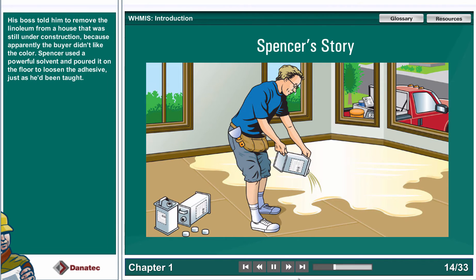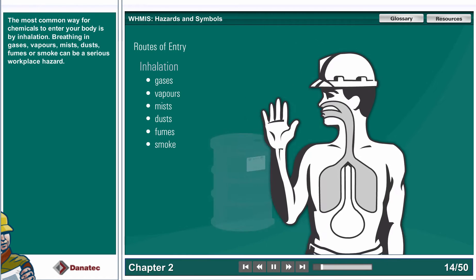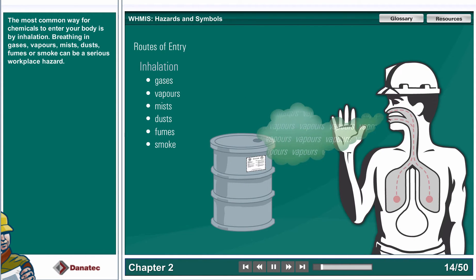The way a chemical gets into your body is called its route of entry. The most common way for chemicals to enter your body is by inhalation. Breathing in gases, vapors, mists, dusts, fumes, or smoke can be a serious workplace hazard.